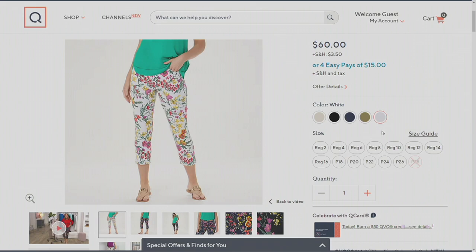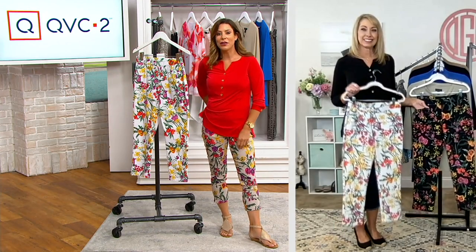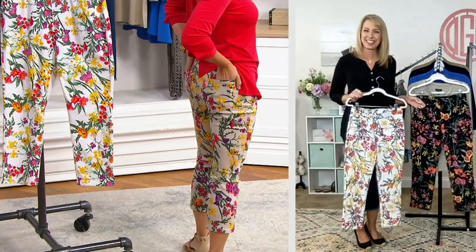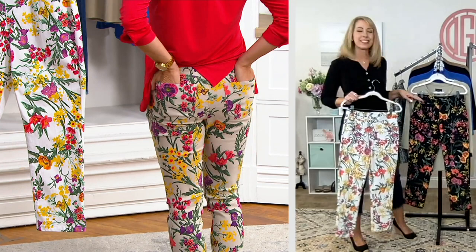EasyPay on this is going away at the end of the day — $15 for a pair of pants to get it home. Pretty awesome. And I didn't even realize, I was sitting here with my hand in the back pocket. There are back pockets as well — nice and convenient. It's five-pocket styling.